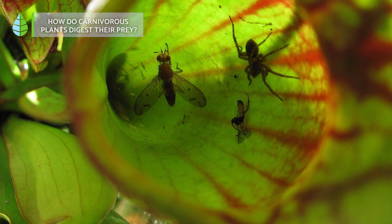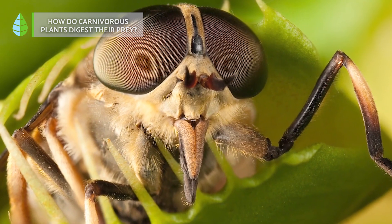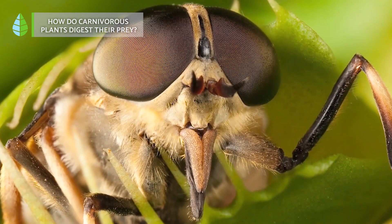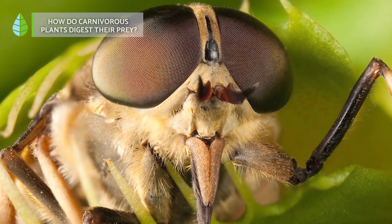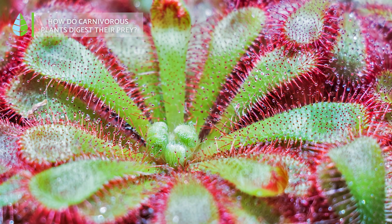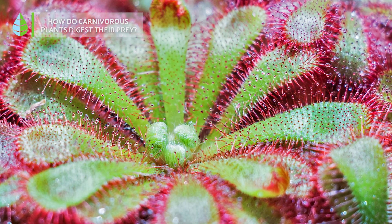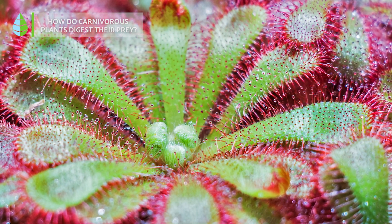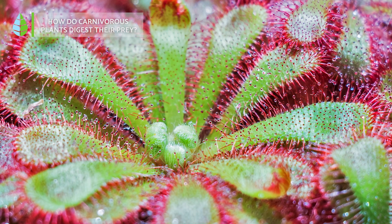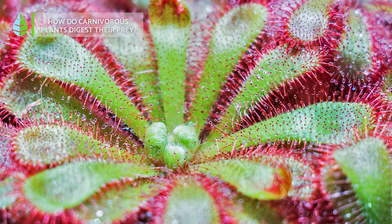Carnivorous plants employ enzymes to digest their prey. Enzymes are a type of protein that speed up and regulate chemical reactions. When the plant captures its prey, it begins producing these enzymes, which break down and digest the animal. Meanwhile, other glands in the plant start working to absorb the necessary nutrients.